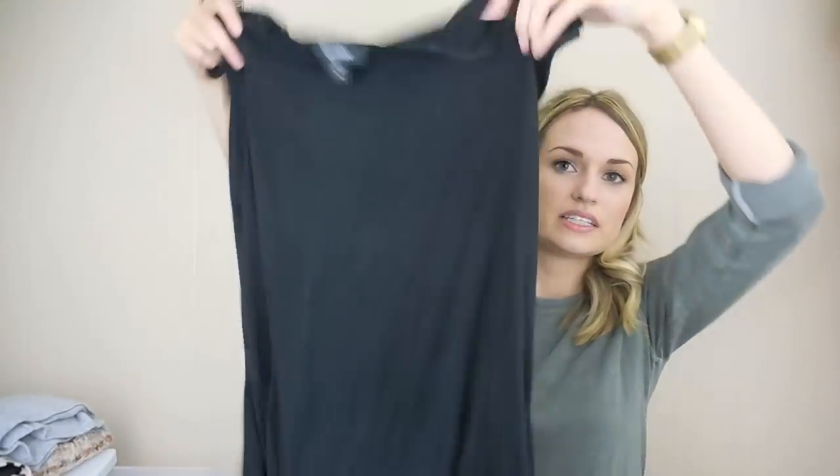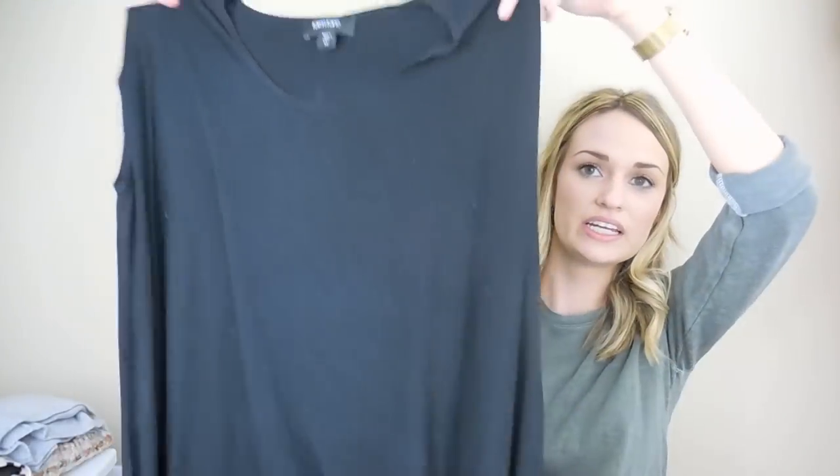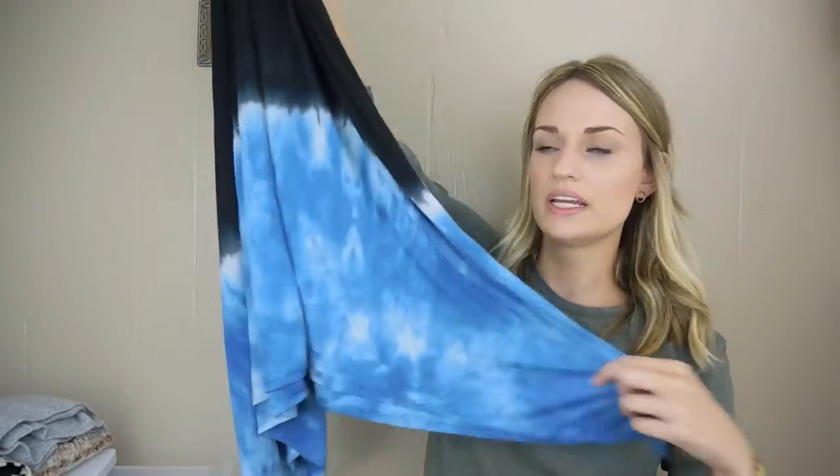I picked this up based on style — tie-dye has been super trendy. It's a 1X, also great for size. It's a navy dress by Karen Kane, plain up top with tie-dye details at the bottom and a shark bite hem. It's super soft — the size, tie-dye print, and material were all the reasons I decided to grab it.